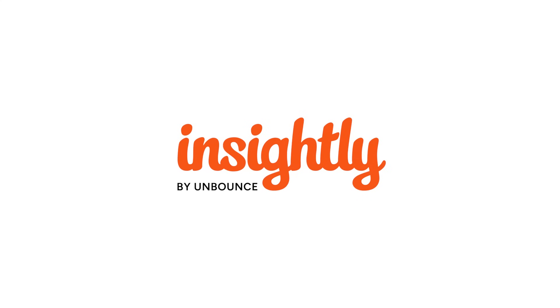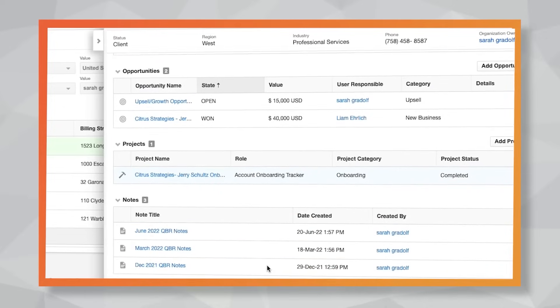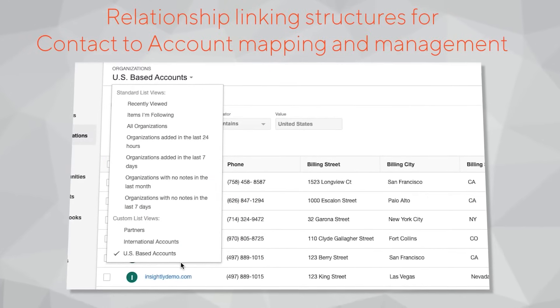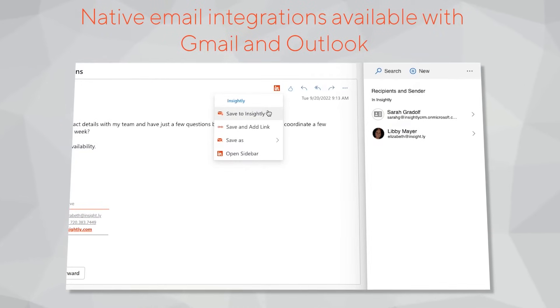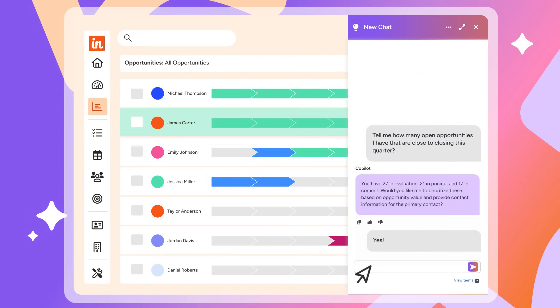Before we move on, a quick shout-out to our title sponsor, Insightly. Insightly is one of the most flexible, affordable CRMs out there. Compared to legacy CRMs, it keeps the total cost of ownership low, and it's incredibly customizable. You don't need a team of developers to tailor fields, workflows, or layouts, which is why Insightly wins with sales-driven organizations and verticals like manufacturing, construction, professional services, solar, and more. Insightly's co-pilot is designed to help with CRM adoption and keep teams engaged without forcing new habits. Check them out through the link in the description.